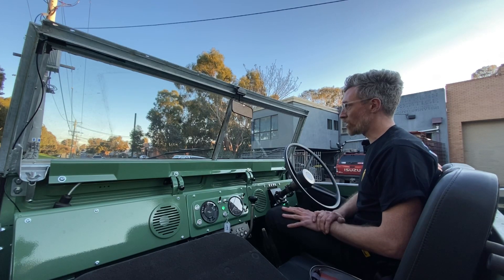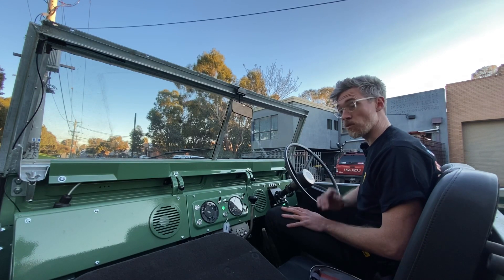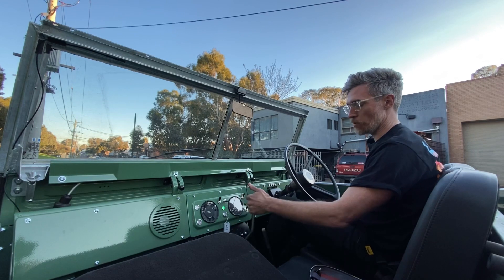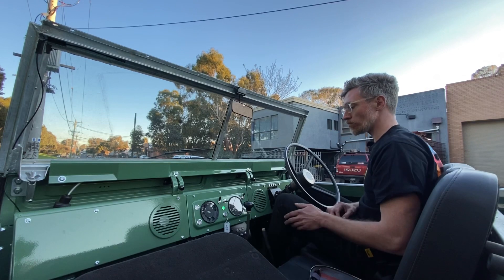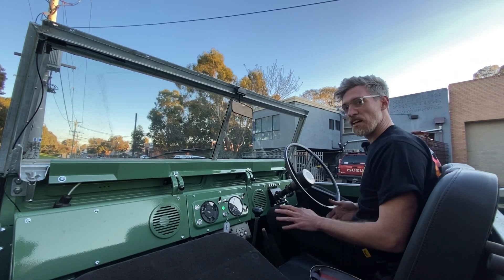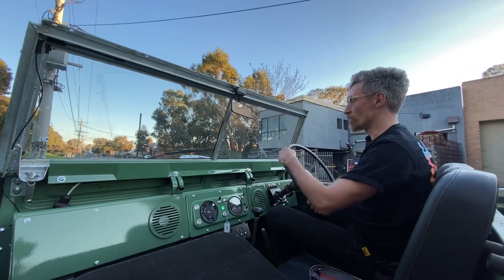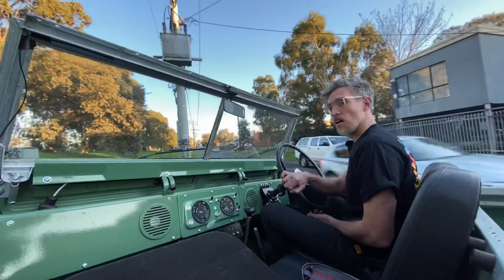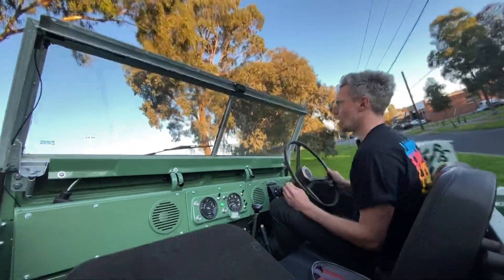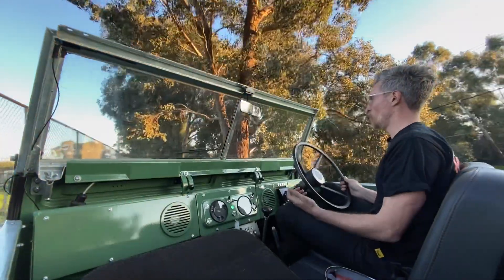What you can do with an electric motor is have this precise control of power that is beyond anything you could do with an internal combustion engine, even with an automatic gearbox. So, for example, we put this into second gear, low range, and I can already feel the torque starting to pull the car away. I point at this hill and I just have controlled power the whole way.